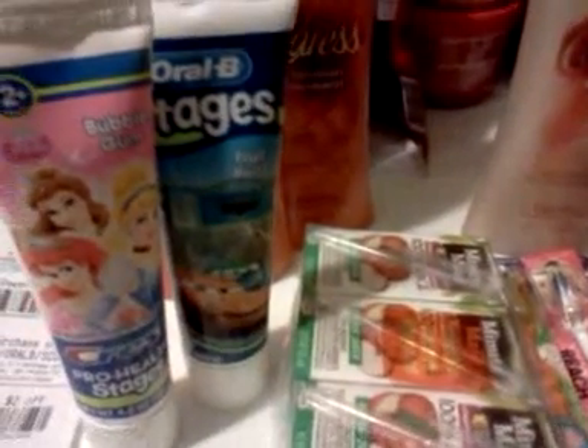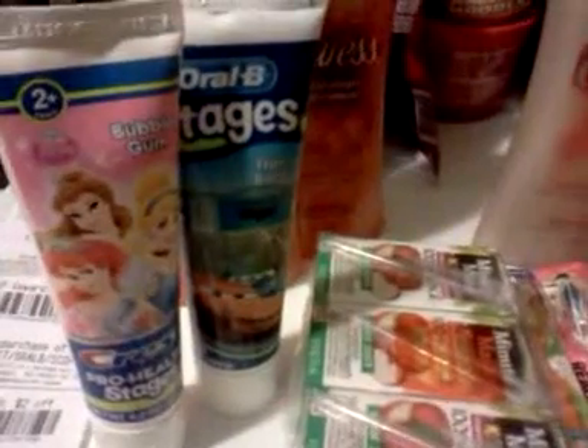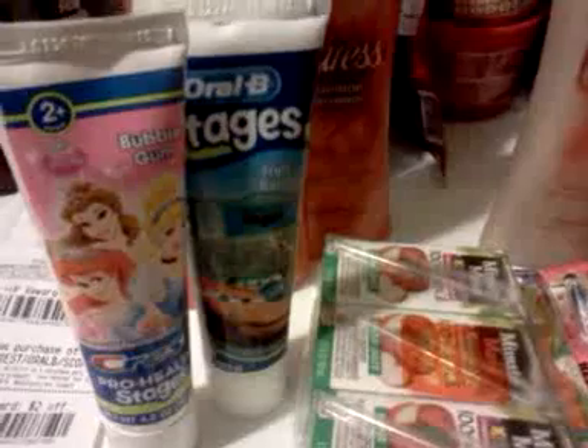What I neglected to pay attention to was that the shelf price is actually $2.99 here. That means the gold and silver discount would affect them, because the gold or silver discount is better than what they have listed as a sale price. So on my gold card, they ring up for $2.39.